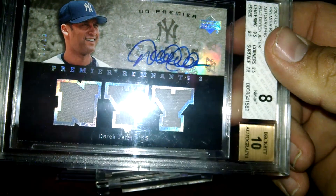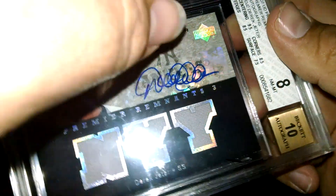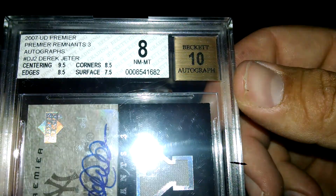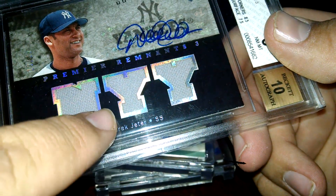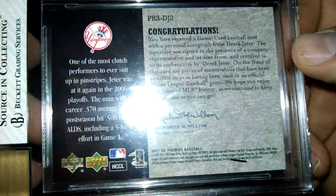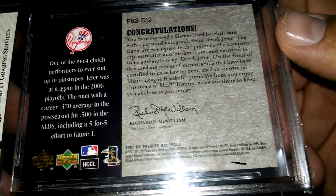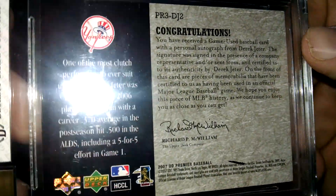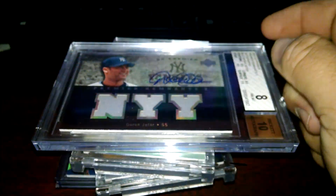I got a really good deal on this Jeter. It's a BGS 8, but if you check out the comps - 9, 5, 8, 5, 8, 5, 7, 5 on the surface. I think if they would have just cleaned it before they sent it in, because I don't really see anything major, no chipping or anything. I think if they would have cleaned it up they would have got a 9, 8, 5, 8, 5. Anyway, I got a really good deal on that.